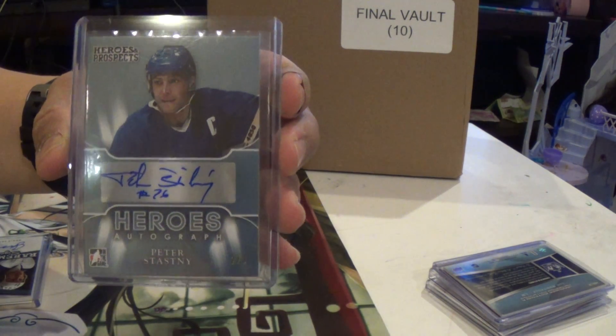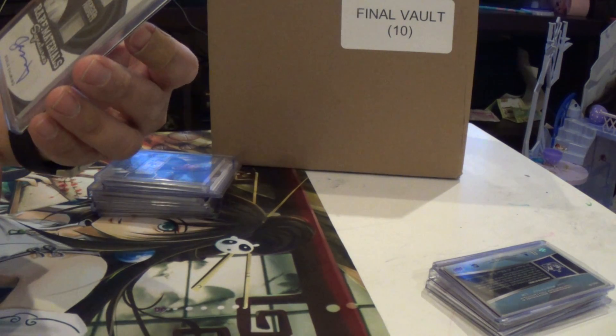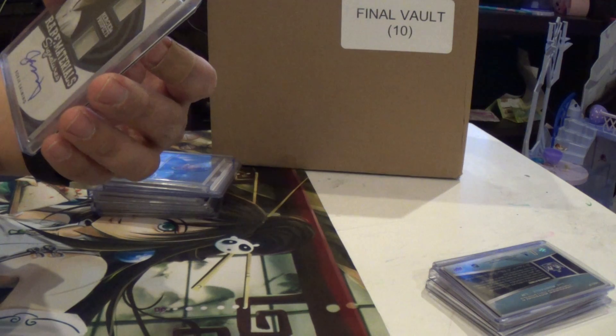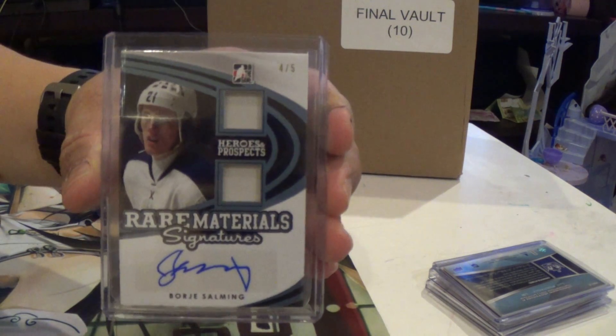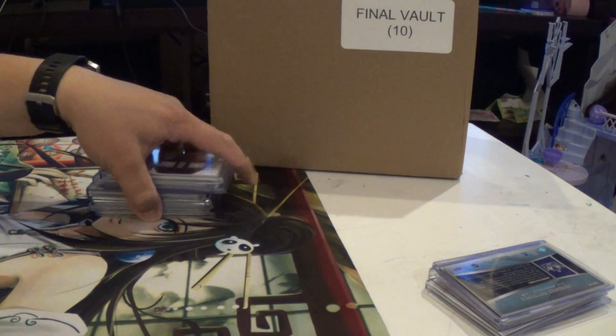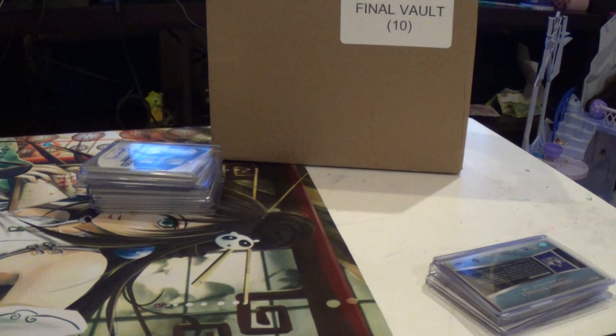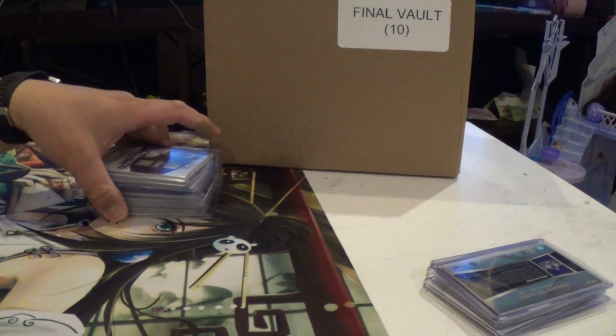And we've got a nice 2 of 3 — Peter Stastny. The last one's a nice one, 4 of 5 — Rare Material Signatures — Borg Solmig. That's a nice one. So that was the Heroes and Prospects, guys. I'm going to do the vault case in a second, I just need to answer a message. Thank you.